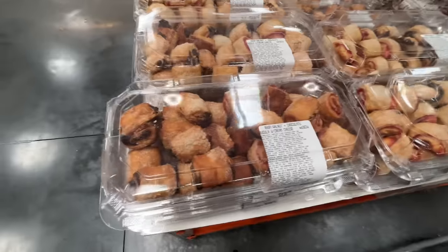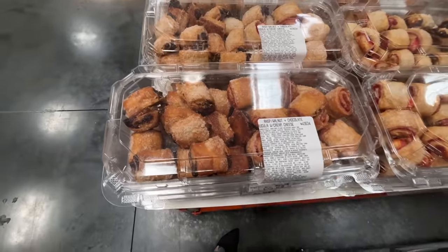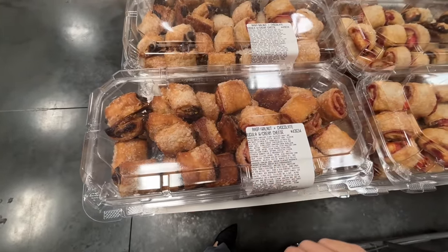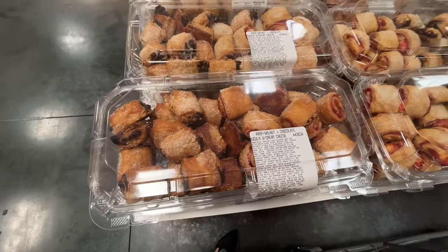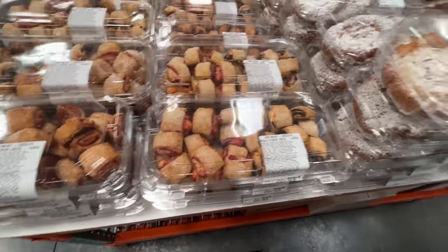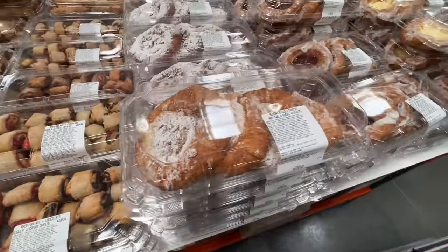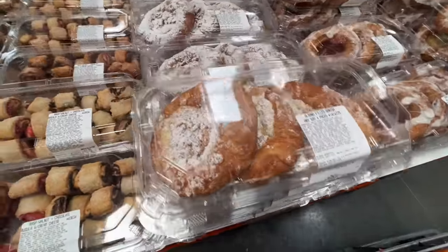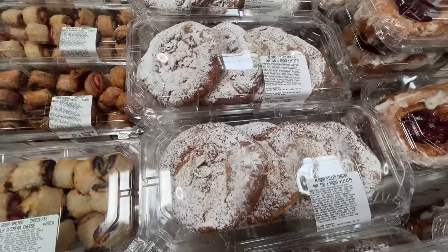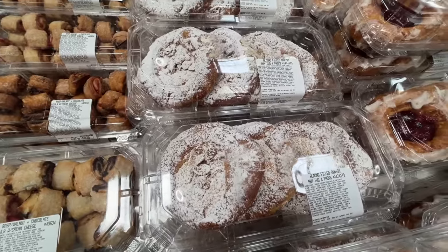Another holiday find — Raspberry walnut chocolate arugula with cream cheese, I still don't understand that. These pastries are $11. These are literally the best things I've ever had in my entire life — look how they're just drenched in powdered sugar. Two of these, so eight of them for $12. Just get them one time — if you don't like them, give them to me.